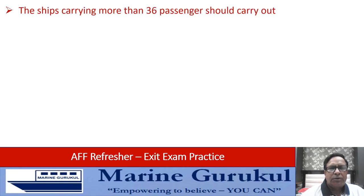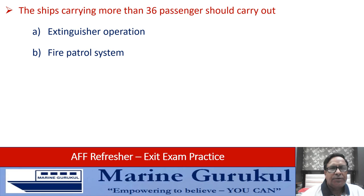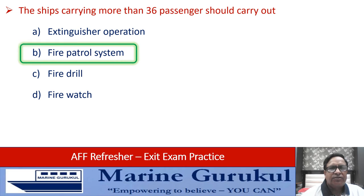Ships carrying more than 36 passengers should carry out extinguisher operation, fire patrol system, fire drill, or fire watch. It is mandatory for passenger ships carrying more than 36 passengers to have a fire patrol system in place.